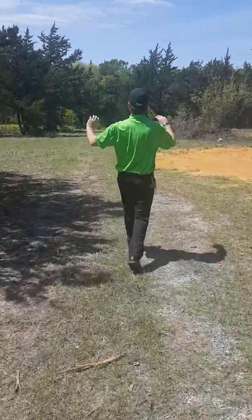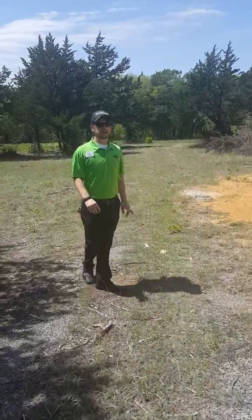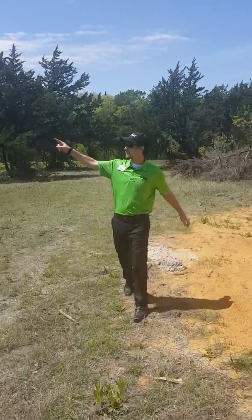I want you all to look out here. We've got plenty of land, quite a few trees. Obviously, we'll do all the clearing out and everything, but we're inside city limits. We're right off of Dripping Springs and Perry Street.